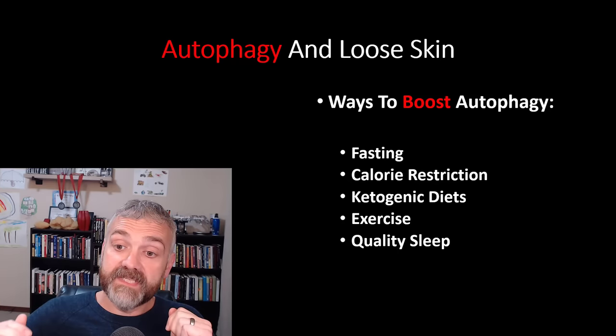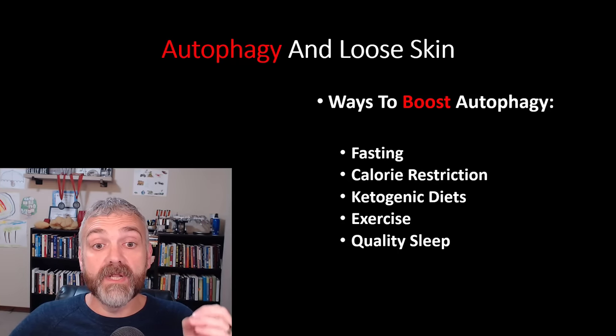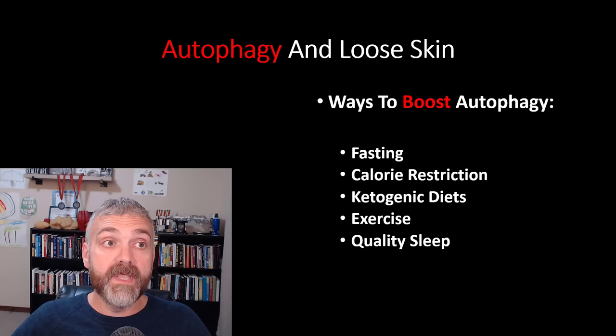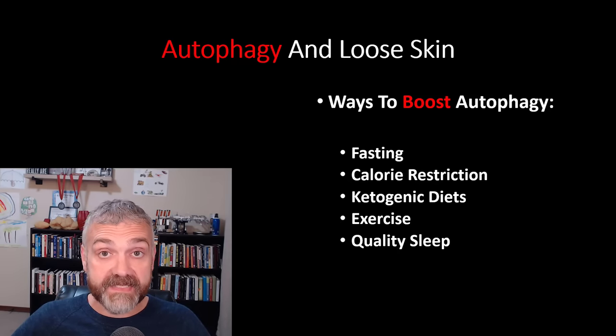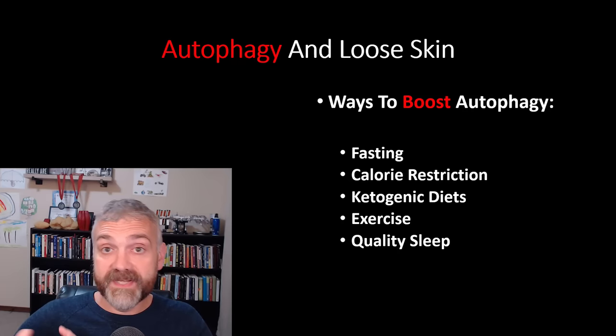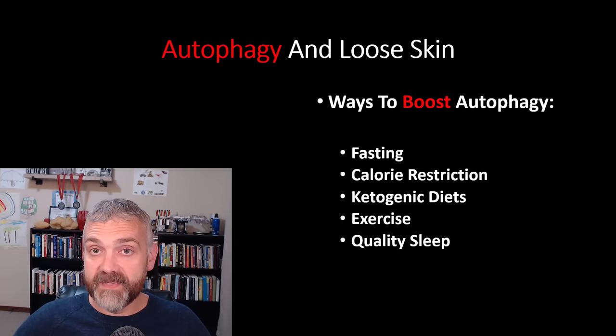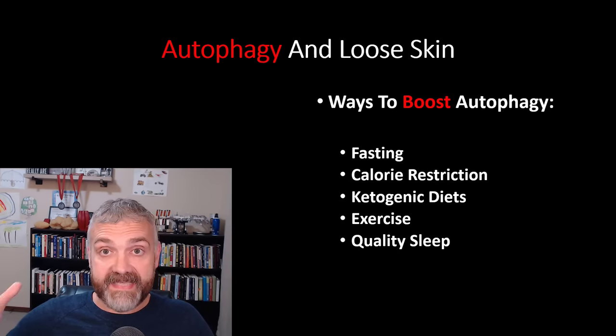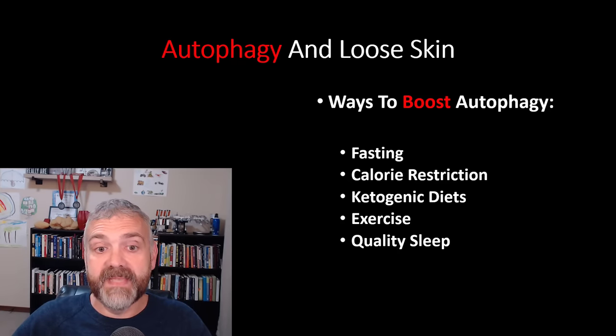For most of these methods, we need the body to run low on resources or switch into repair mode. Fasting, calorie restriction, ketogenic diets, and exercise are all going to run us out of wood — we have to start relying on the pizza boxes and newspapers in our wood-burning stove analogy. Sleep is just a repair mode overall — if you want to stick with that analogy, sleep would be like once a week taking the extra pizza boxes to the recycling plant.